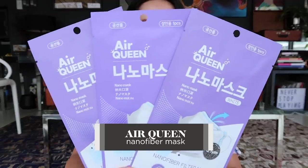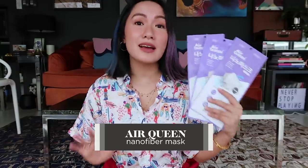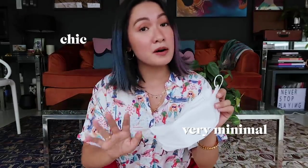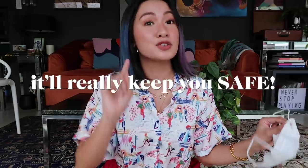First on my list — this. So this is the Air Queen Nano Mask. I know I've shared a lot of face masks the past few months with you guys, but I really feel like I found the one. I'm showing you guys the package right now, but I am wearing one — the same brand — and it's just white. It's chic and very minimal. But most importantly, it'll really keep you safe.